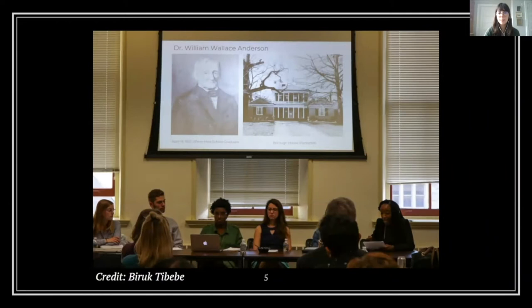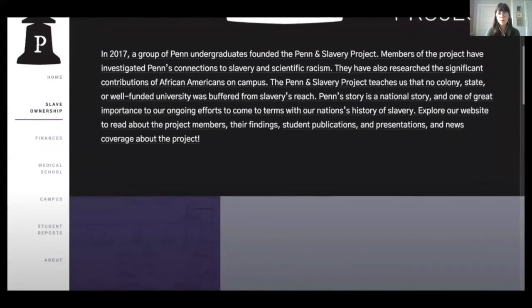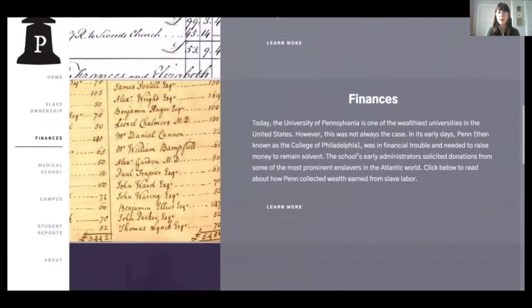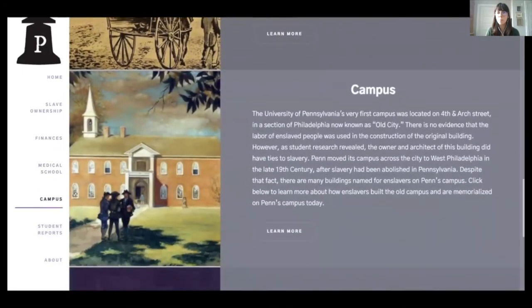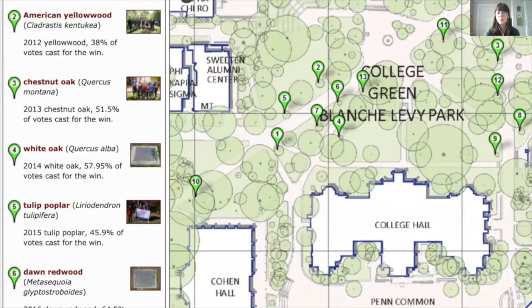Students participating in the course typically present on their research findings at the end of each semester. However, one of the students, Vangessica Gladney — an undergraduate when the project began — wanted to share these findings beyond the small group. Jessica reached out to library staff to create a website, which now exhibits these findings and features the student reports and archival evidence. Still, she questioned how the legacies of this history could be more present and embedded on Penn's current campus: why could trees on campus be mapped, but not this history?